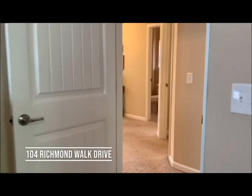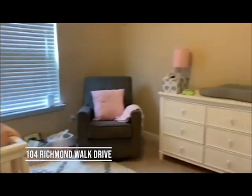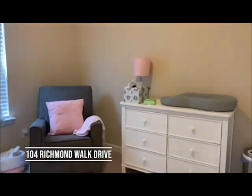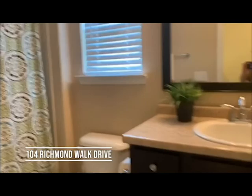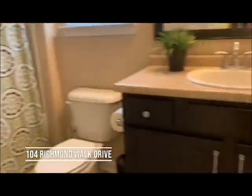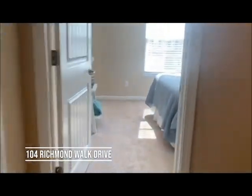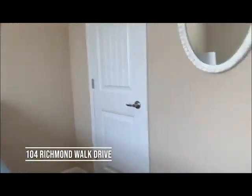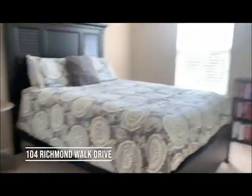Leaving the master bedroom, we have bedroom number two with a closet. We have the second full bathroom up here with a shower-tub combo. Cute little loft area. Bedroom number three, and bedroom number four with the closet.